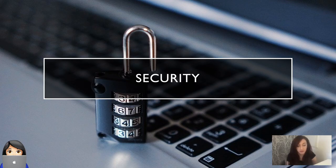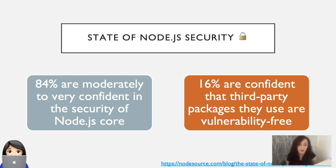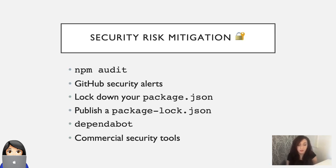Looking at security. There was a survey of Node.js developers conducted in 2017 that covered the state of Node.js security. Those results found that 84% of Node.js developers were moderately to very confident in the security of Node.js core. This means that Node.js developers are confident with their use of the Node.js runtime — they're confident that generally security issues will be detected and resolved in a timely manner. When it came to looking at third-party modules, only 16% of Node.js developers surveyed were confident that the third-party packages they were using were vulnerability-free. Each year, we get a few notable security issues pop up in Node.js modules.